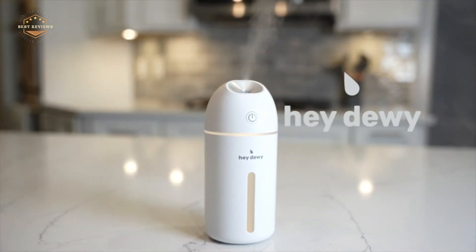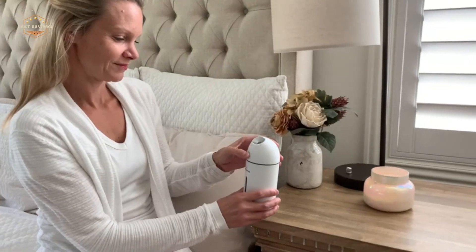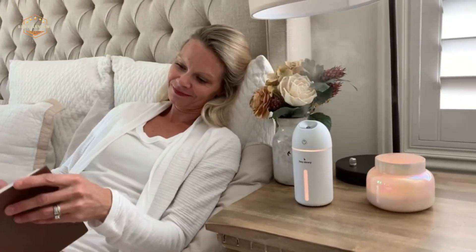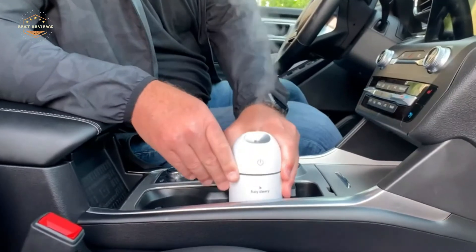Hope you found this video helpful for finding the best personal humidifiers. If you found this helpful, please give a like. Comment your opinion and tell us which one is perfect for you. Subscribe to our channel to get the latest updates on different product reviews.